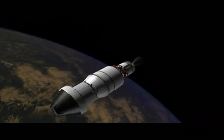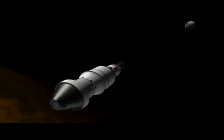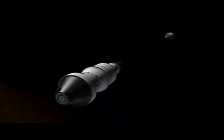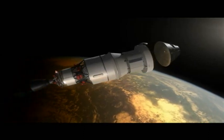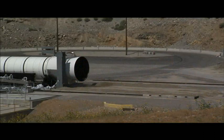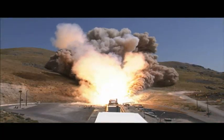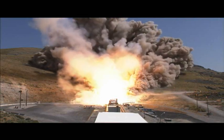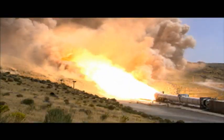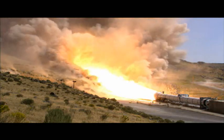EFT-1 will take Orion farther into space than a spacecraft built for humans has traveled in more than 40 years. The test flight is the next step on our journey to deep space. Another milestone will take place in early 2015 when ATK static test fires its full-scale SLS Booster Qualification Motor 1, QM-1, at its facilities in northern Utah.